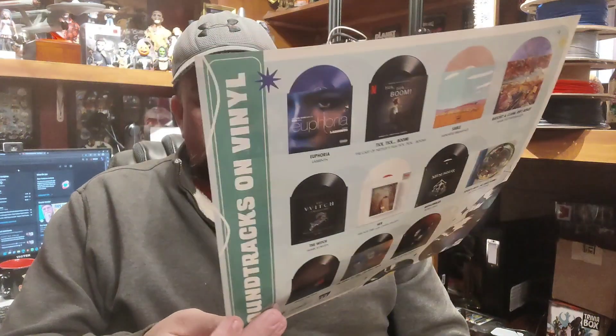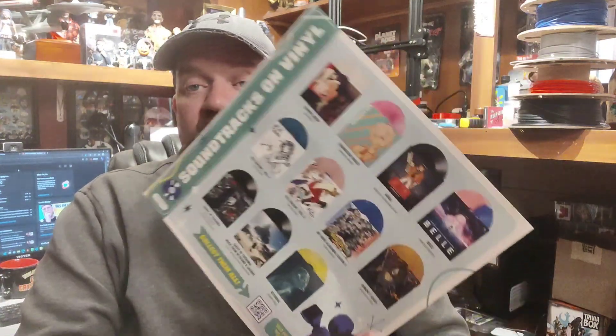It did come with something I thought might have been a poster or an art print when I first grabbed it. But no, it's an advertisement for other soundtracks available from Sony and Milan Records. It did also come with a little art print — two-sided even.